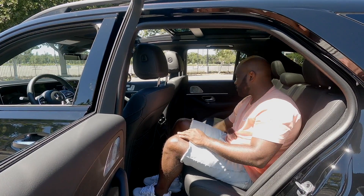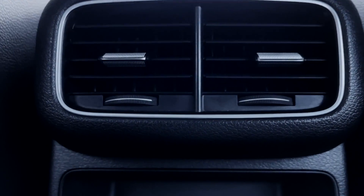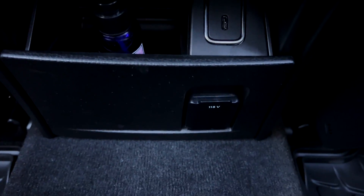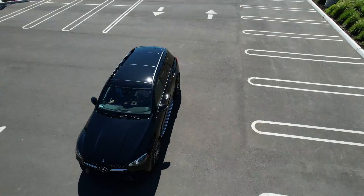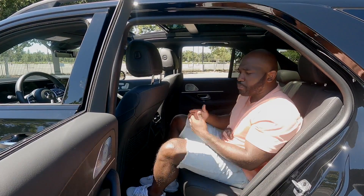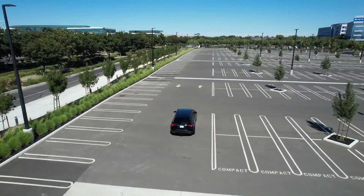There are two USB-C outlets and a little storage compartment back here — I can see there's some hand sanitizer in there, so that's actually usable. There's also a 115-volt charging port, similar to a plug you'd find in your home, so you can actually plug in a laptop or phone. And there is plenty of room back here for car seats — you can have a good mix of car seats and people, or multiple car seats.